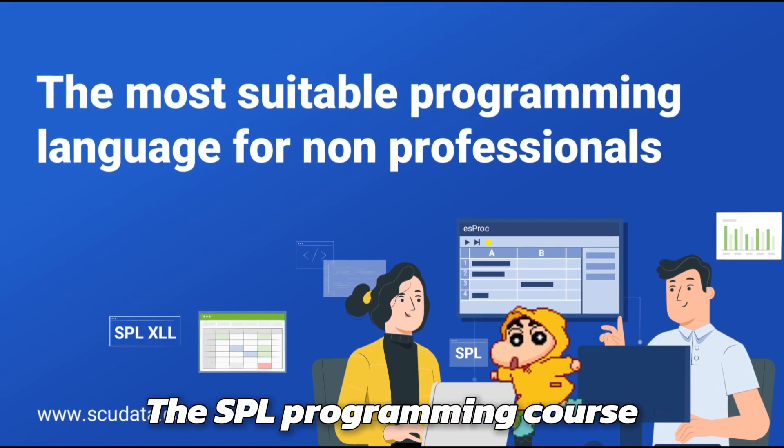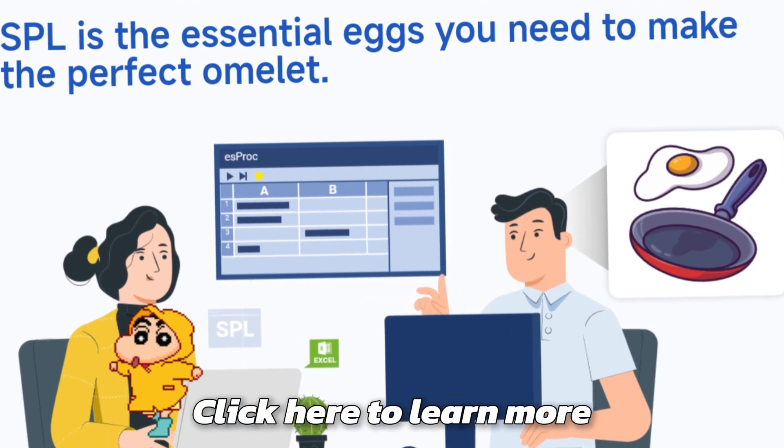The SPL programming course is currently free. Click here to learn more.